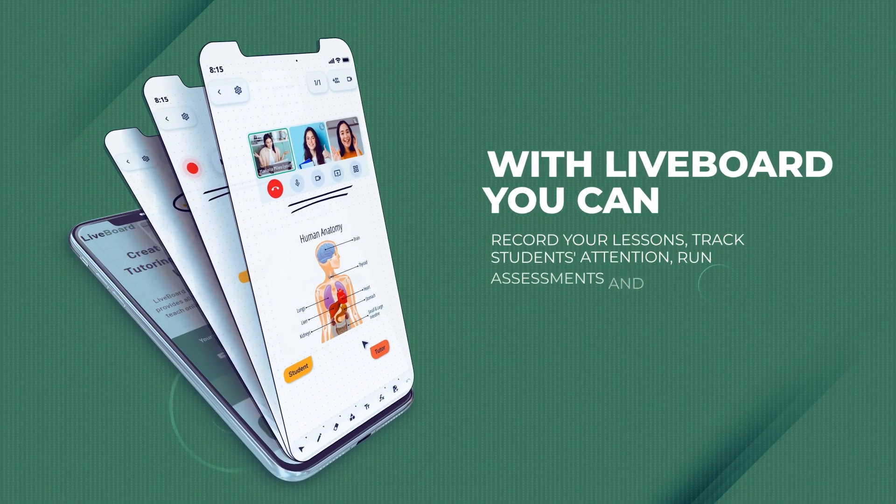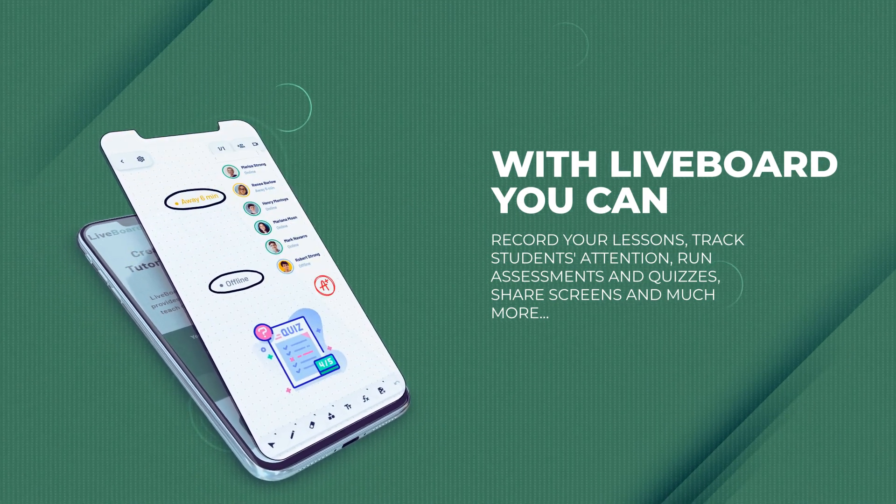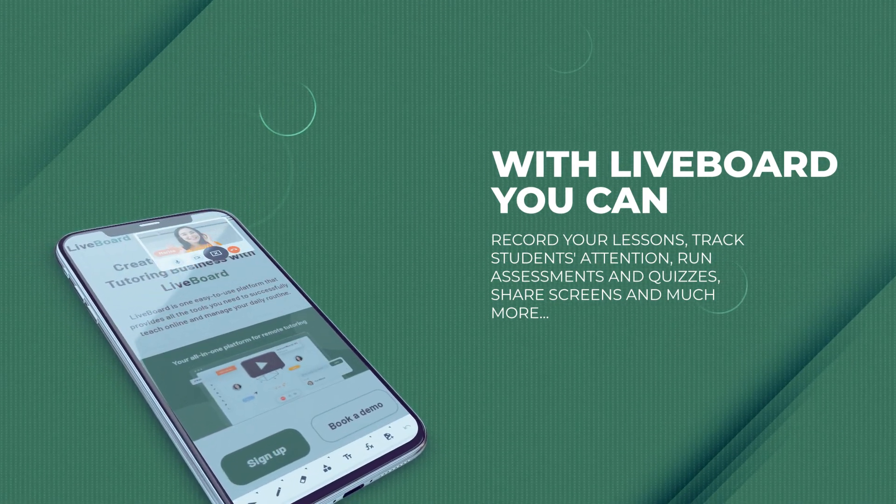With Liveboard you can make video and audio calls, record your lessons, track students' attention, run assessments and quizzes, share screens, and much more.